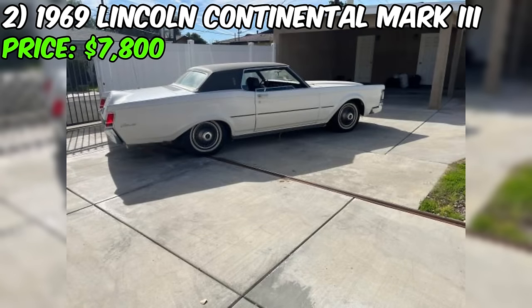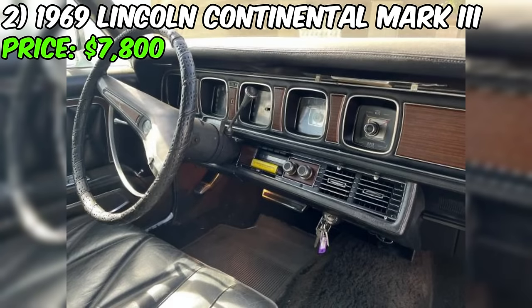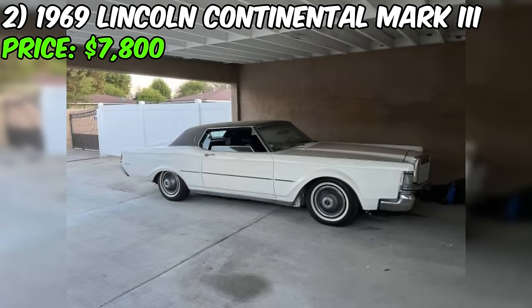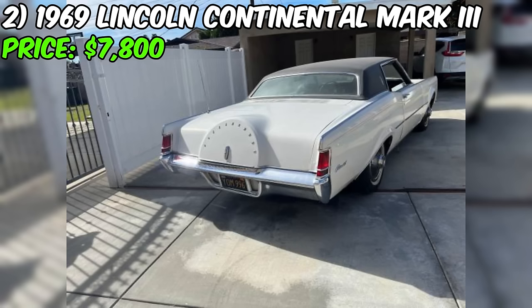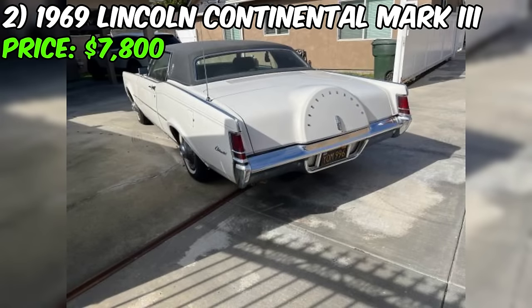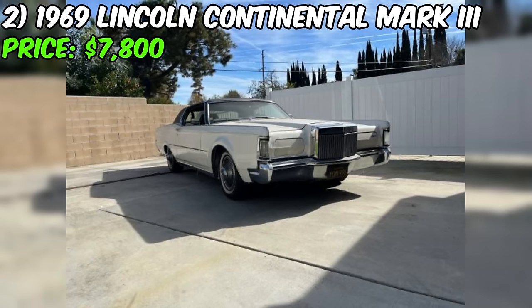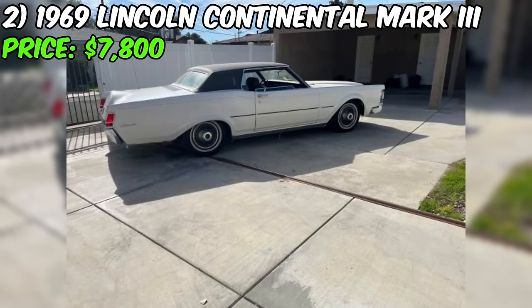Cosmetically, the car is in excellent condition. The body and paint are described as very nice with no rust anywhere. The top is said to be like brand-new and the interior is in great shape with no cracks. The chrome and moldings are all present and in great condition. The only minor issue is that the front seat needs a stitch or two, but the seller includes a beautiful black sheepskin cover. According to the seller's mechanic, all original parts are still on the car, and the low odometer reading of 29,000 miles may be accurate.